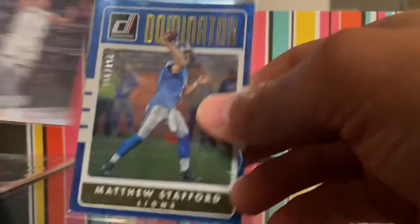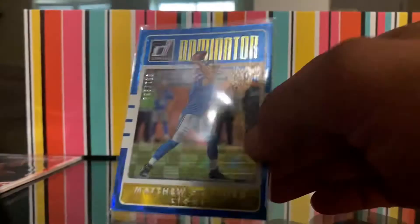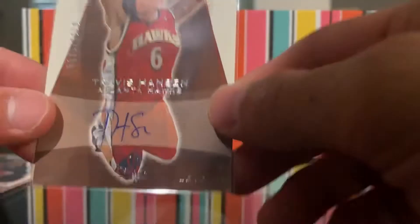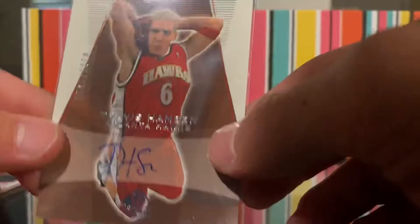Then we have this Matthew Stafford numbered out of 251 — that's a very nice card. I'm surprised this is even numbered. Jeremy Lin — I thought that was cool, nice Prestige. Then we have an auto — Travis Hanson, Atlanta Hawks, 1 out of 1,250.